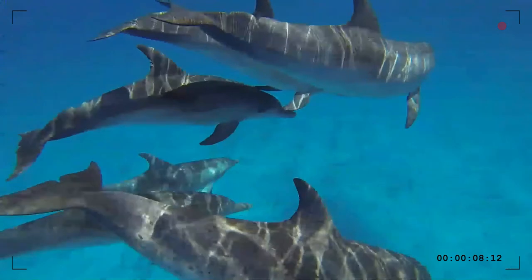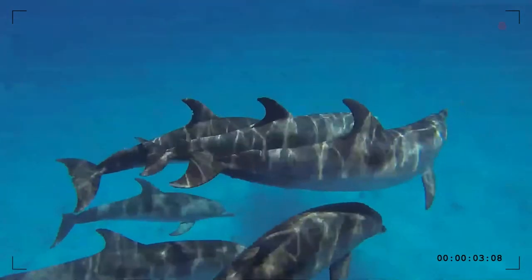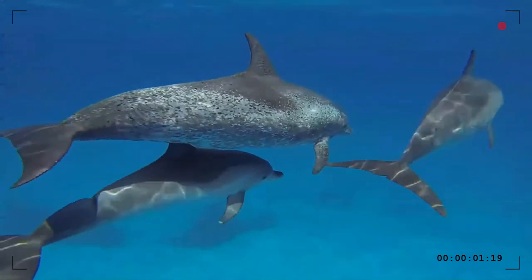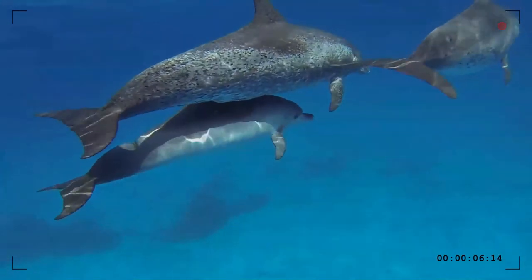It has been widely observed in the western end of the Gulf Stream between Florida and Bermuda, off the Bahamas, where tourism industries to swim with dolphins are available. It is also present in the Gulf of Mexico.